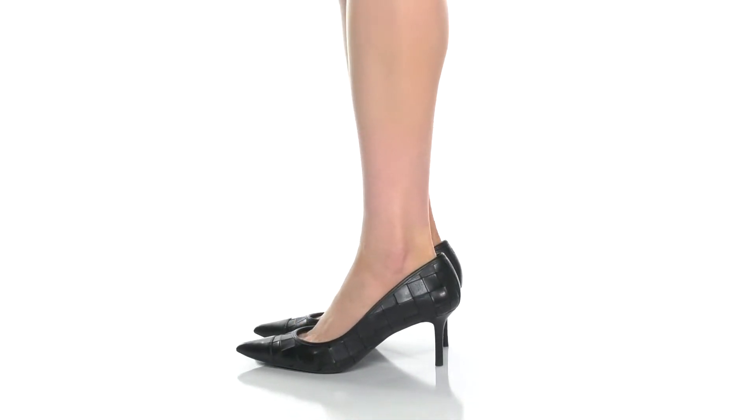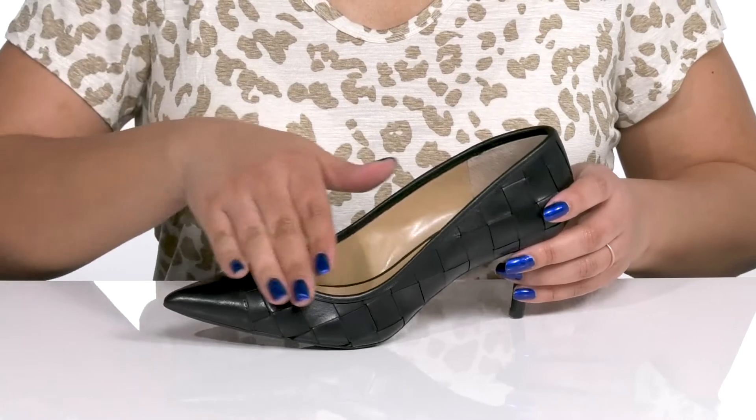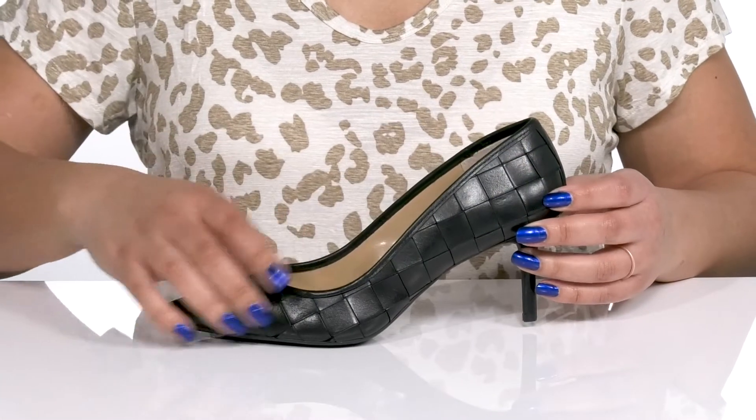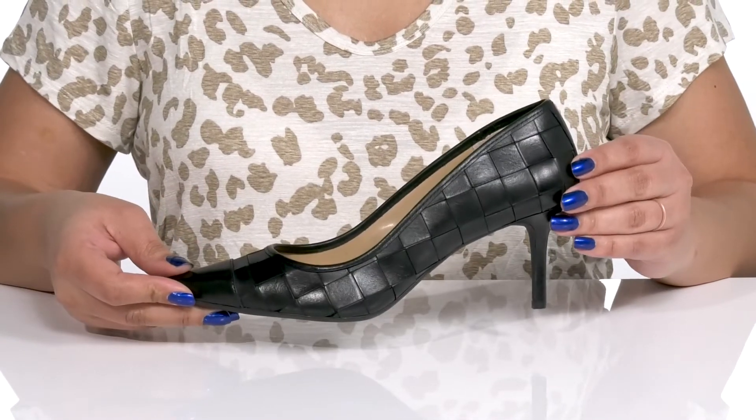The Lynette Woven Leather Pump by Lauren Ralph Lauren features a leather upper with a pointed toe silhouette and wide open collar for easy slip-on. They have a woven design from heel to toe, giving you a simple and dressy look that's perfect for date night.